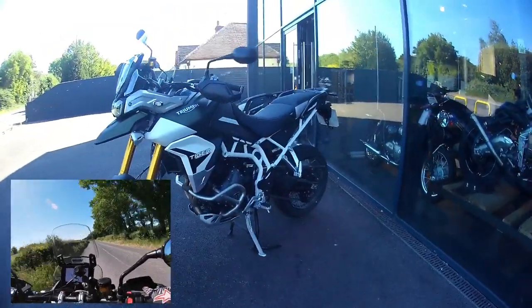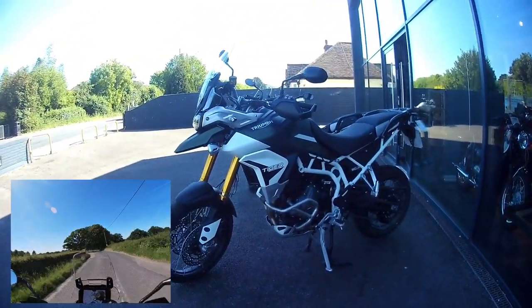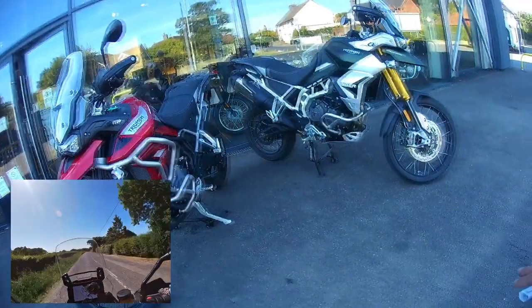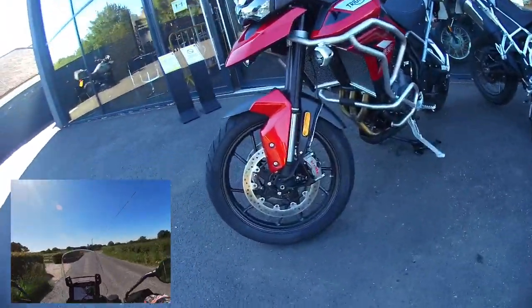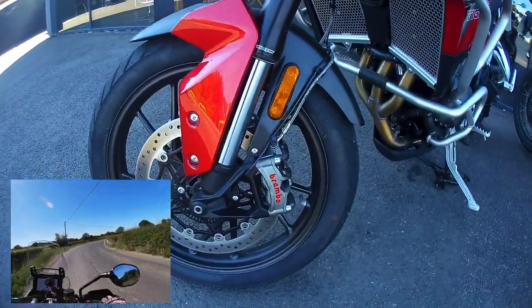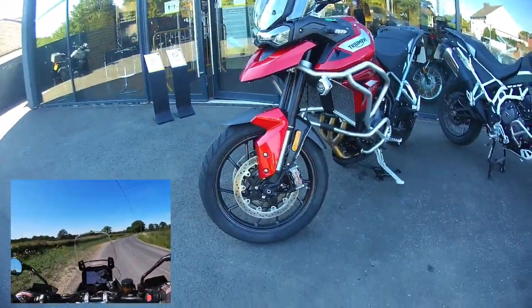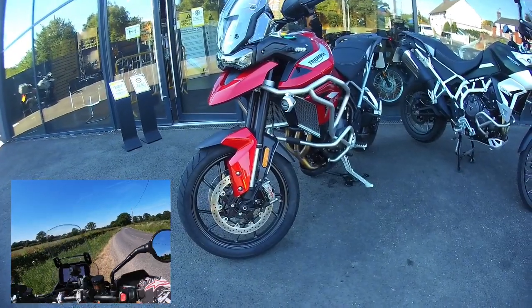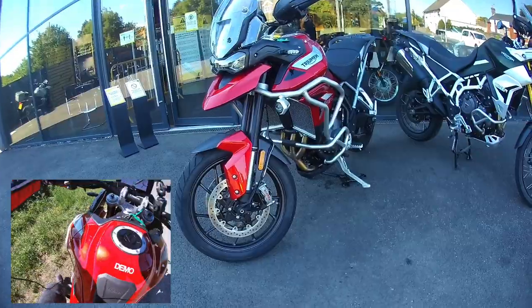A vast improvement over the 800 - the engine and the suspension just speak volumes, they're so good. The brakes are phenomenal. These Brembo Stylema calipers - I'm not really into all that superbike technology stuff - but certainly on the open road, you anchor up hard and you do feel it, it pulls you back quite nicely.